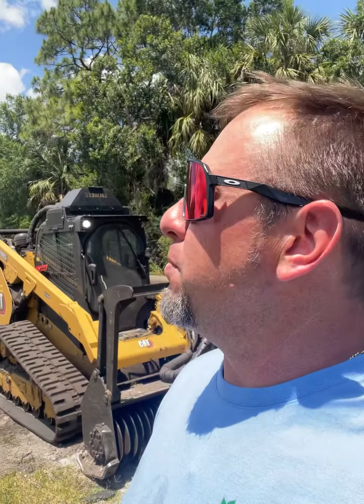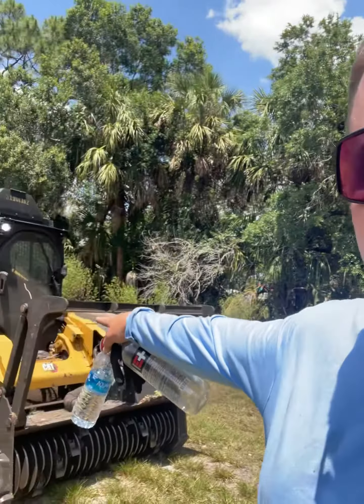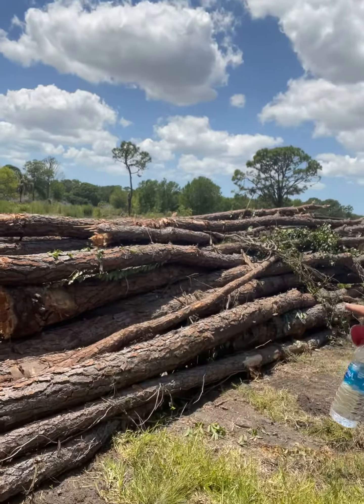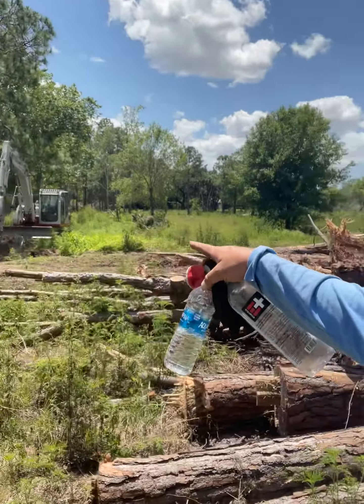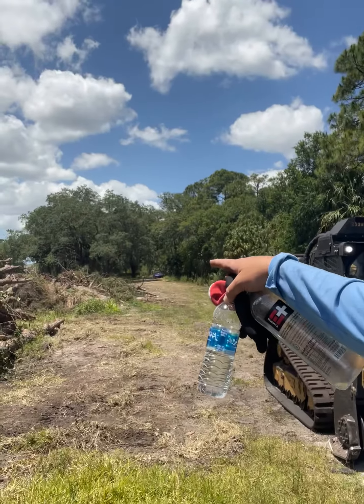Hey everybody, Dave Hill, image maker land management, out here in Bradenton, beautiful Bradenton Florida — look at that sunshine! We're out here at our 10-acre land clearing project. We've got our Cat 299 D3, got the pine tree log set up for the log truck, and our excavator over here doing what excavators do.